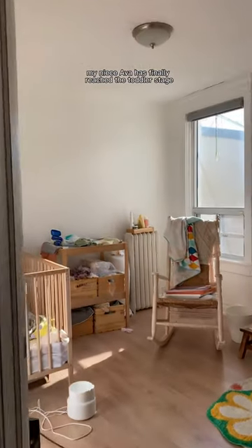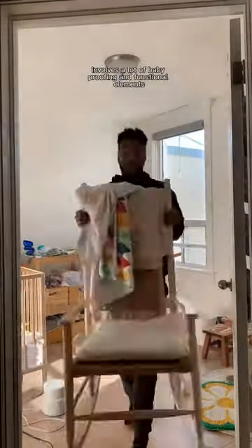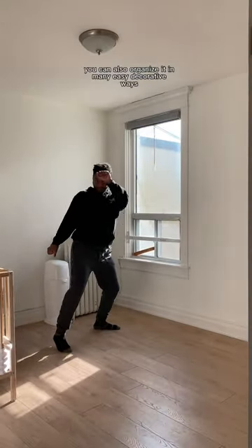My niece Ava has finally reached the toddler stage, which means she's in need of her own bedroom. My sister has been wanting to create a fun space for her to grow up in, and this is where I stepped in. Designing a toddler's room involves a lot of baby-proofing and functional elements, but while doing that, you can also organize it in many easy decorative ways.